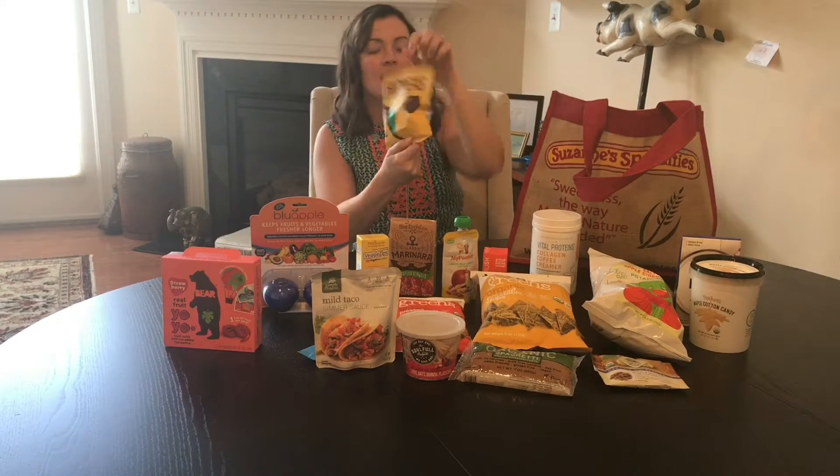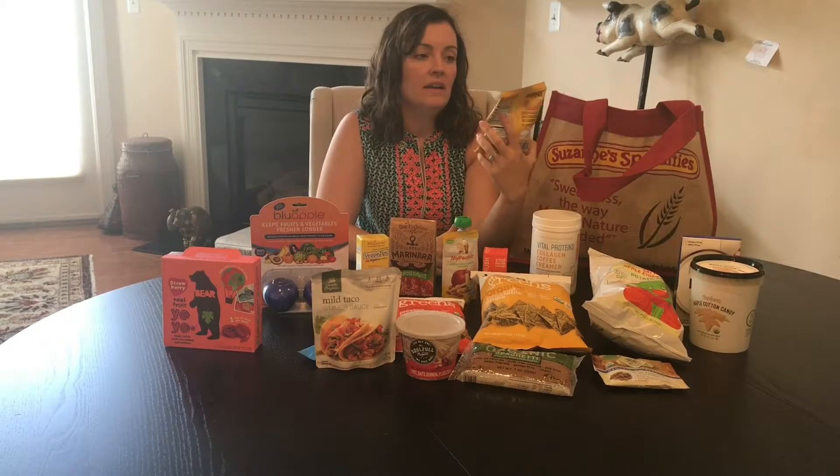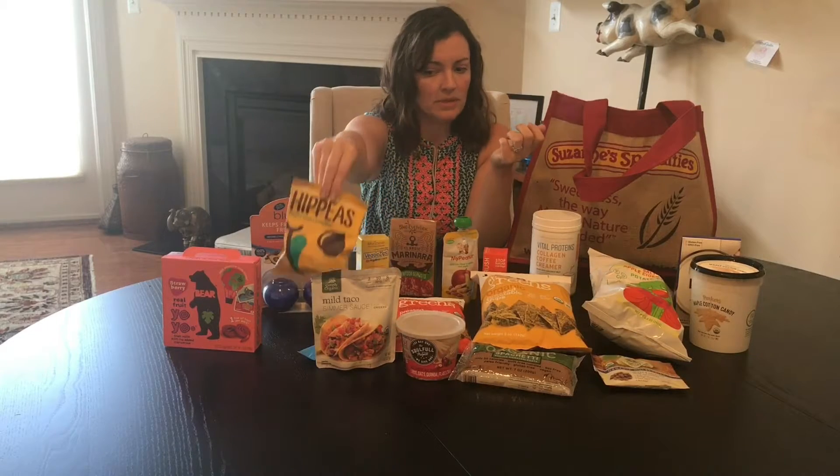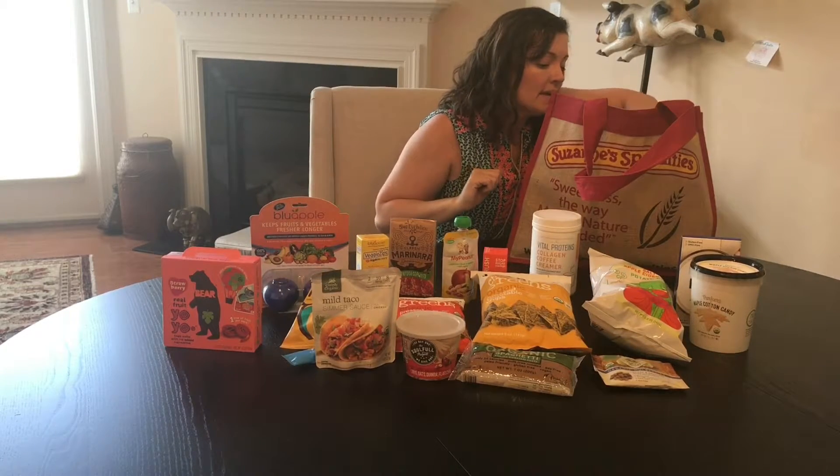If you're not familiar with Hippeas, they're dried chickpeas. I wasn't sure my kids would like these, but they really do. This is the vegan white cheddar. They have hickory, they have sriracha, they have plain. Really good. If you see these, your kids will like them. I was really surprised — I was not hopeful that my kids would like them, and they really did.